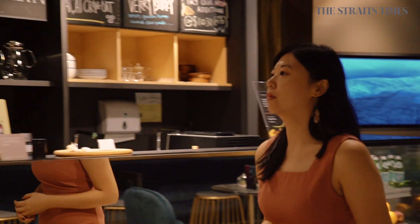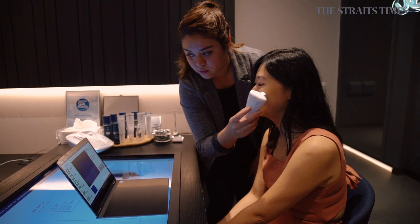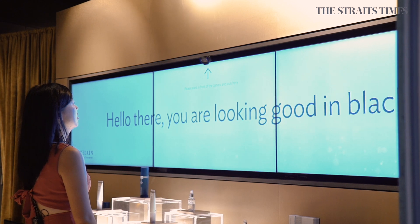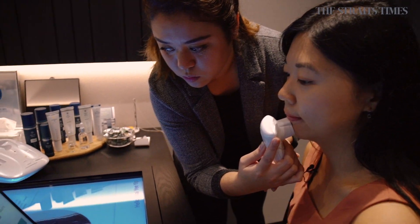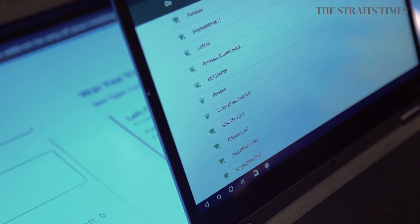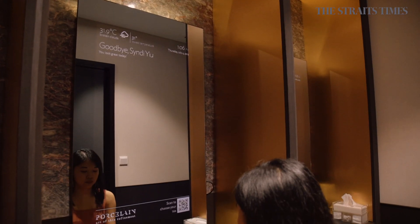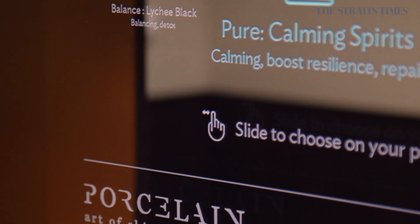When beauty companies tap on technology, some problems will inevitably arise, and I did face a few at the spa. The welcome camera couldn't accurately detect my dress color, saying I was wearing black and gray. In the consultation room, the facial analysis scanner was very reliant on Wi-Fi, which can be inconsistent. And in the powder room, scanning the QR code for tea was a little wonky — not sure if it was the app or my phone.